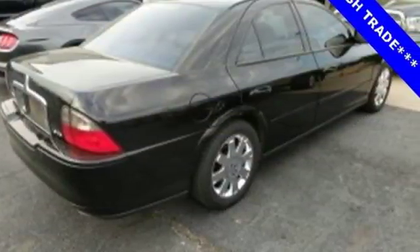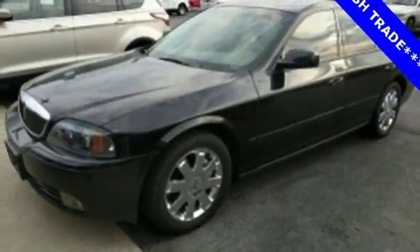Best of all, it's less expensive than other luxury sedans in its class. Check it out for yourself today.